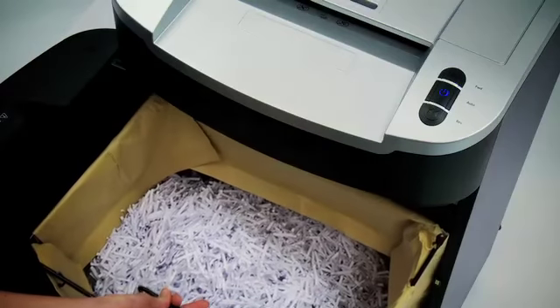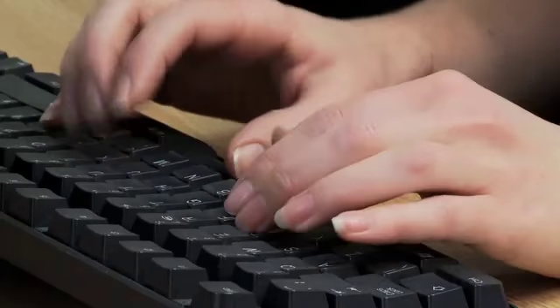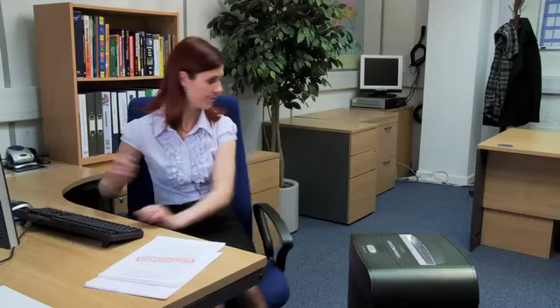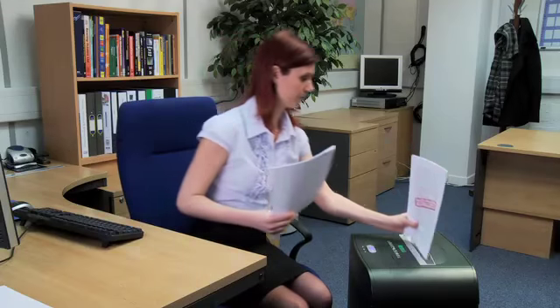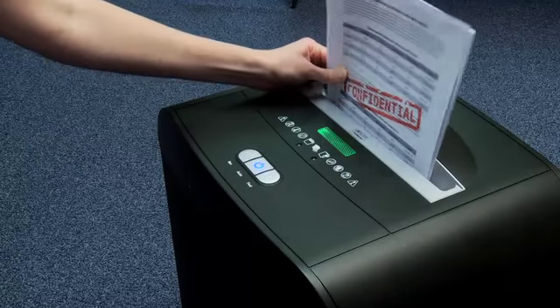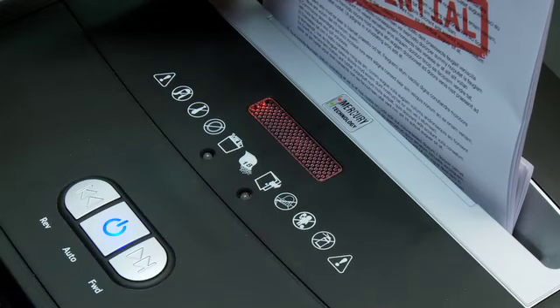No more mess and time wasting. The innovative Mercury technology combines an intelligent paper sensor with a multi-coloured status LED. The paper sensor monitors how much paper is being inserted into the shredder. If it senses too much paper is being added, a red warning light will appear.